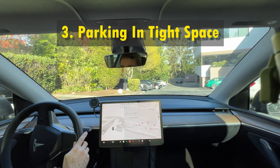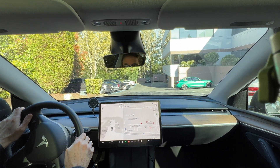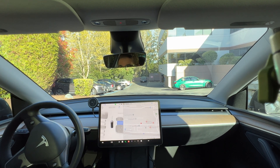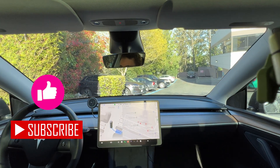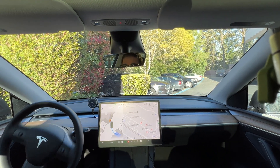Let's see how the new autopark system handles parking in tight spaces where there isn't enough room to maneuver and multipoint parking is required. In this situation, the parking space is surrounded by curbs, which does not leave enough room to park the car in one attempt. Tesla detects the curbs and plans its parking route around them, which is something that most ultrasound-based systems cannot do.